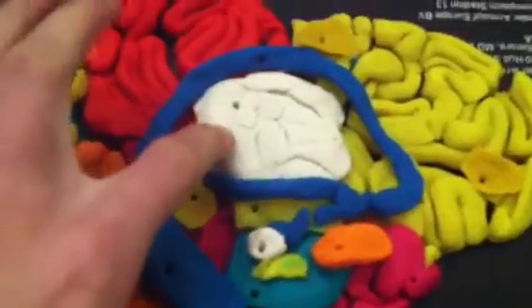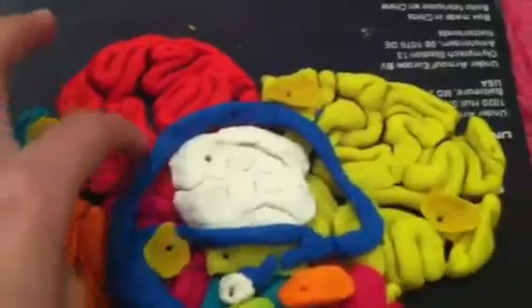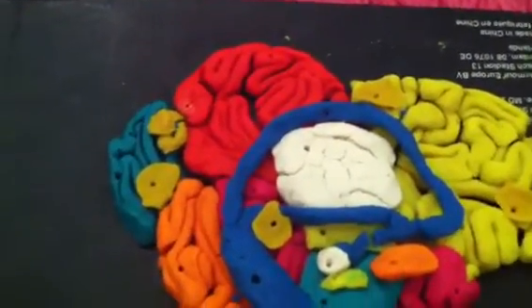Above that, the white part is the thalamus, and that redirects information. And then this long blue part is the corpus callosum, which connects both sides of the brain. So that's my brain.